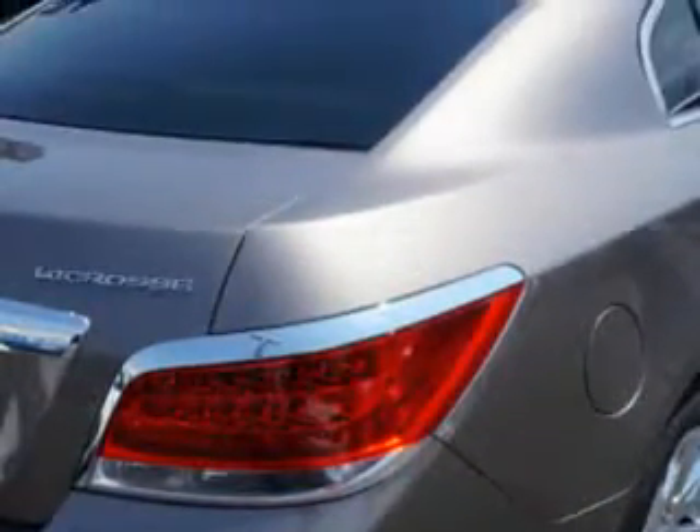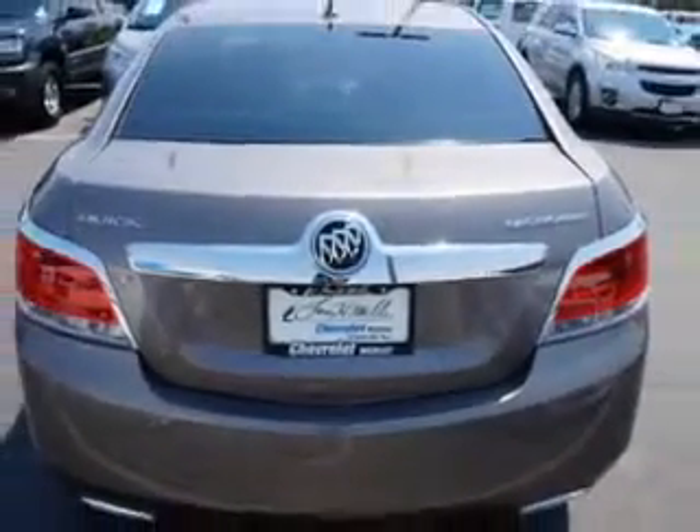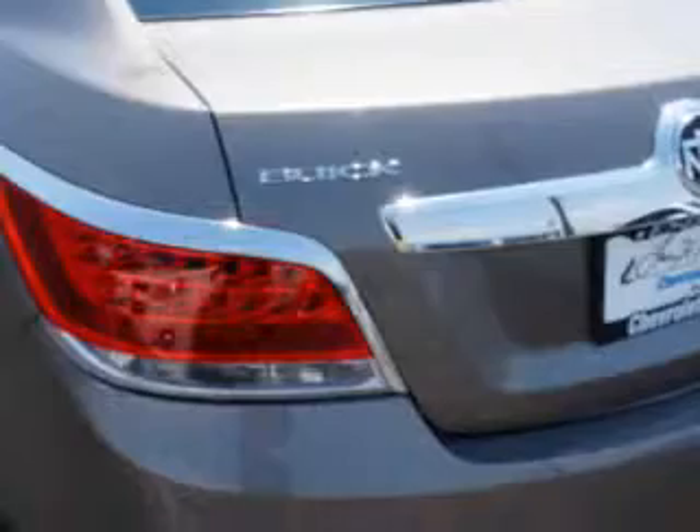You will love the Mocha Steel Metallic 2012 Buick LaCrosse, equipped with a 6-cylinder engine and an automatic transmission.